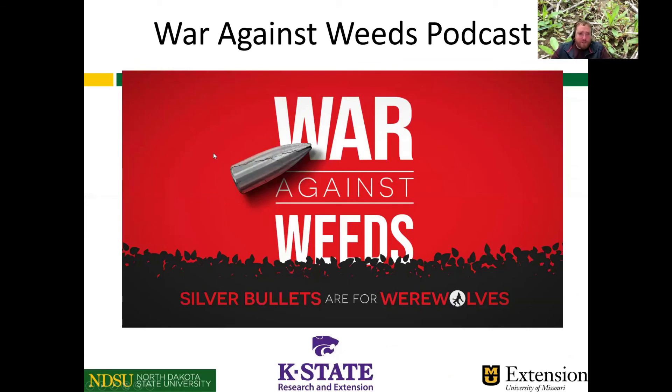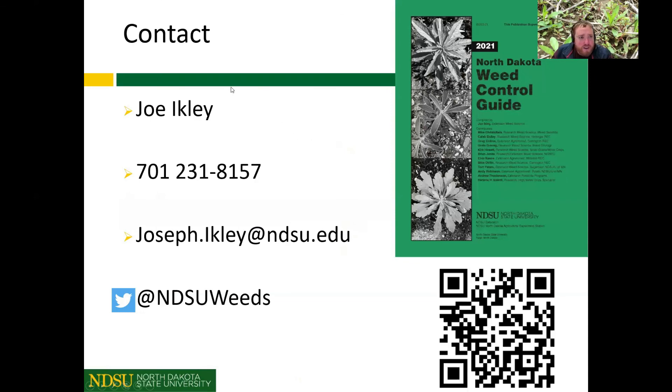To finish up — I want to plug a podcast I've started with colleagues at Kansas State and University of Missouri. We call it the War Against Weeds podcast, taking a closer look at weed management and weed science. We post weekly episodes on Wednesday and currently have five posted. It's available on Spotify, iTunes, Google Play, and other platforms. Here's my contact information, phone number, email, and Twitter handle. And here again is the QR code for an electronic version of the weed control guide.